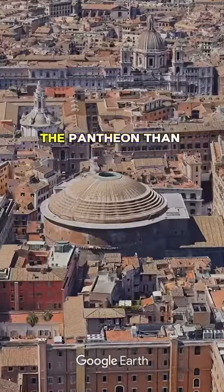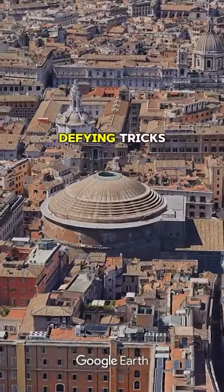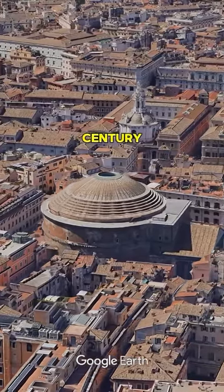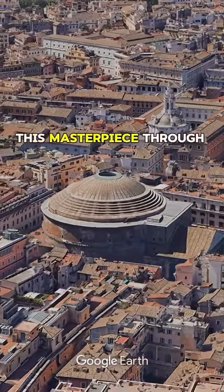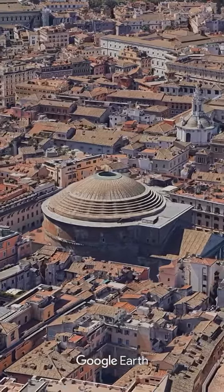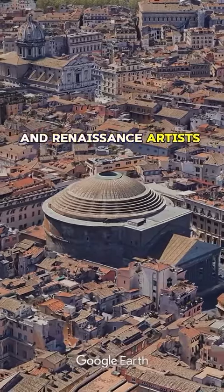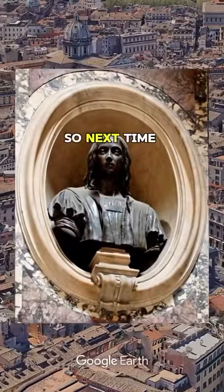But there's more to the Pantheon than just its weather-defying tricks. It was transformed into a church in the 7th century, which helped preserve this masterpiece through the ages. Plus, it serves as the final resting place for royals and Renaissance artists like Raphael.